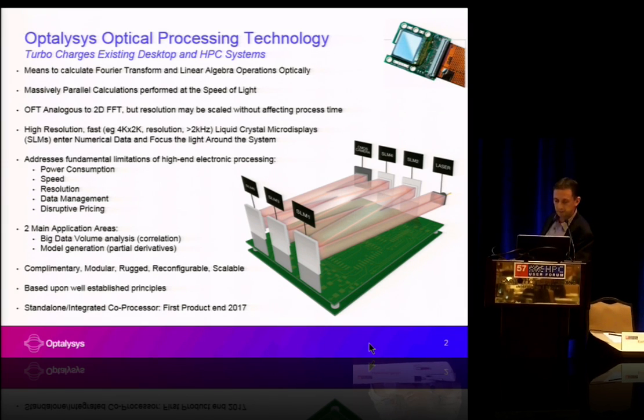Two main areas are applicable to this technology: big data volume analysis, which has roots in pattern recognition and correlation, and also model generation and optical partial derivative functions. Our designs produce a very modular and scalable way of producing these systems, which were traditionally quite large optical systems with very high tolerance on positioning components and keeping them aligned. We bond all our components together within a glass block, which produces a very compact form that's very rugged and very scalable.